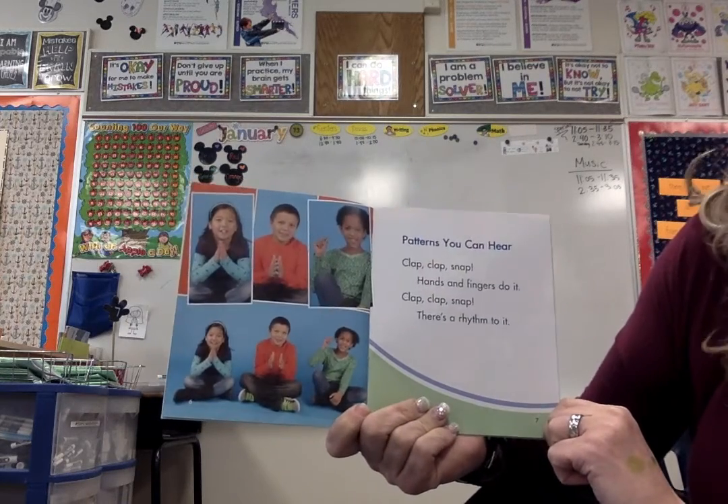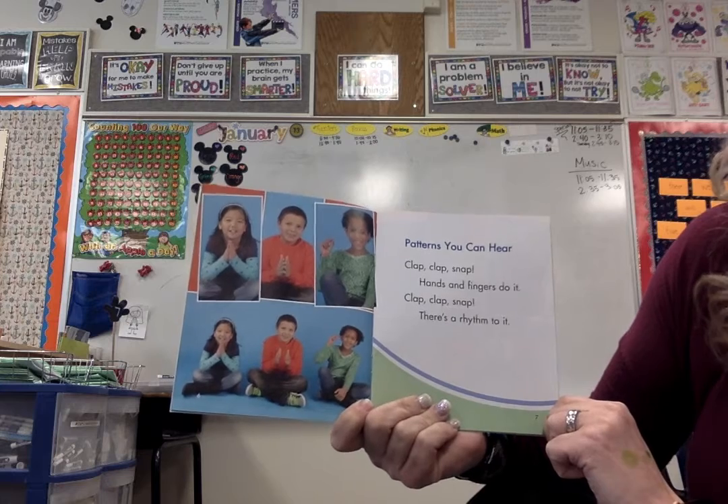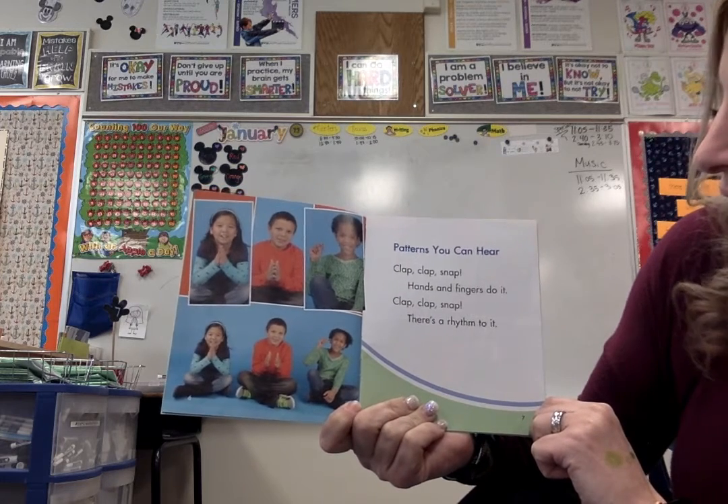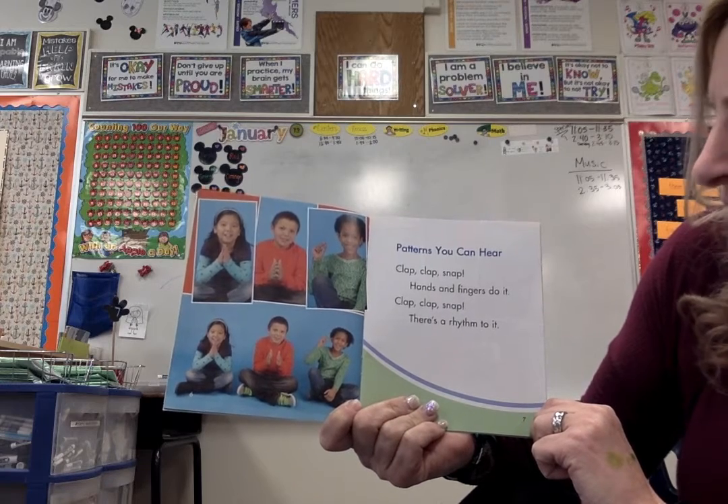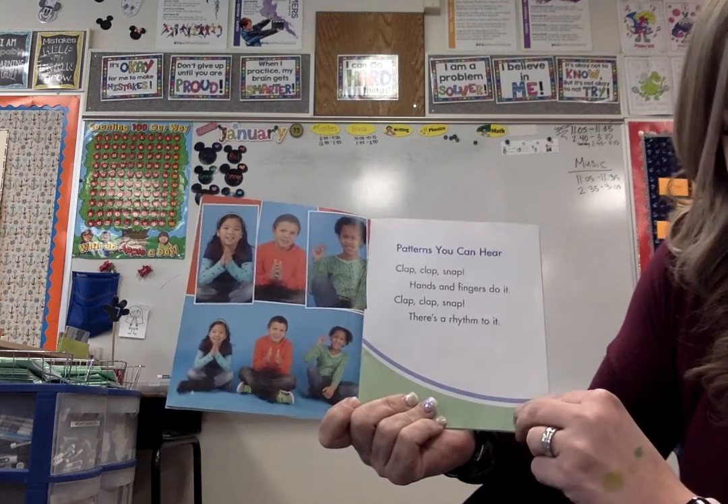Patterns you can hear. Clap, clap, snap. Hands and fingers do it. Clap, clap, snap. There's a rhythm to it.